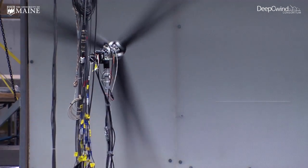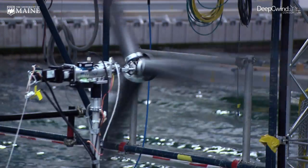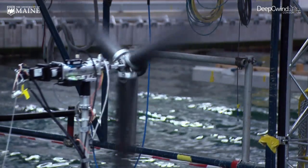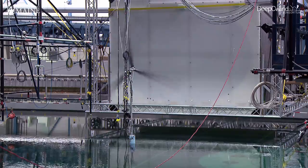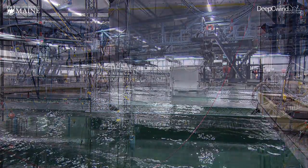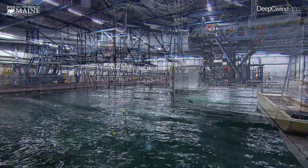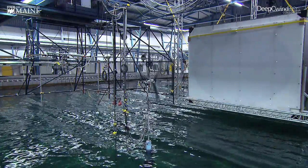Keen observers will note in our wave basin test that the wind turbine blades are spinning pretty fast — maybe doesn't look quite realistic — and that's due to the scaling laws required to properly conduct a test in the wave basin. You want to get the interactions and reactions of the platform right, so you're interested in scaling the wind and wave forces and relating those to the inertias properly. You need to do a few things: make your models smaller, make them weigh less, and also to maintain all those relationships in the wind and wave loads and inertias, you also have to speed up time by a fair amount.